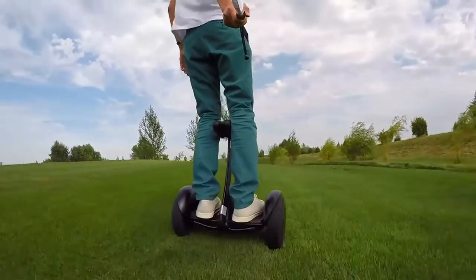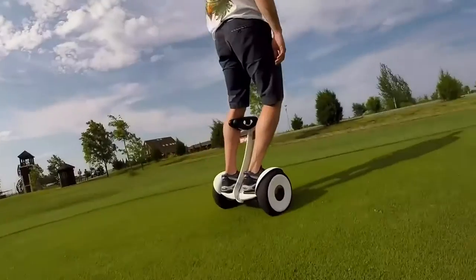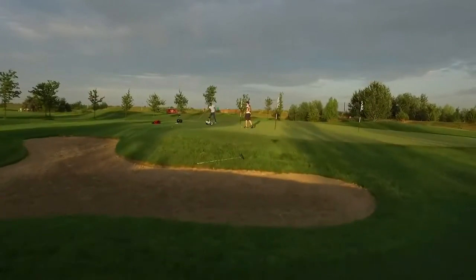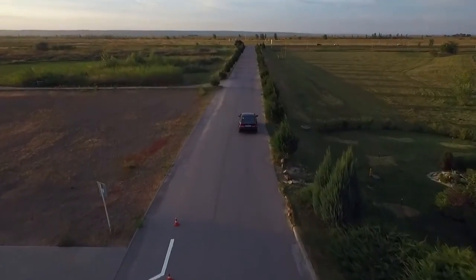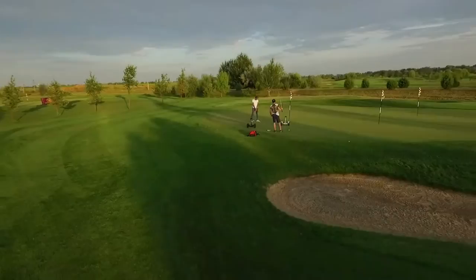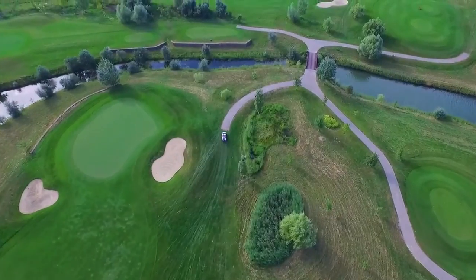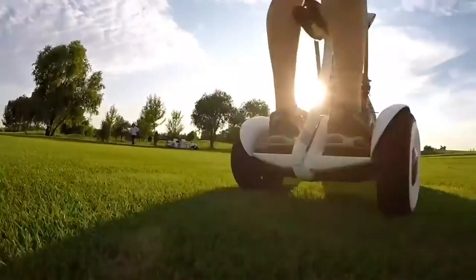When the scooter is not powered on for 10 consecutive days and its battery level is under 20 percent, the battery will enter sleep mode. If this happens, your scooter cannot be powered on — please charge it to activate the battery promptly. Do not connect the charger if the charge port or cable is wet.